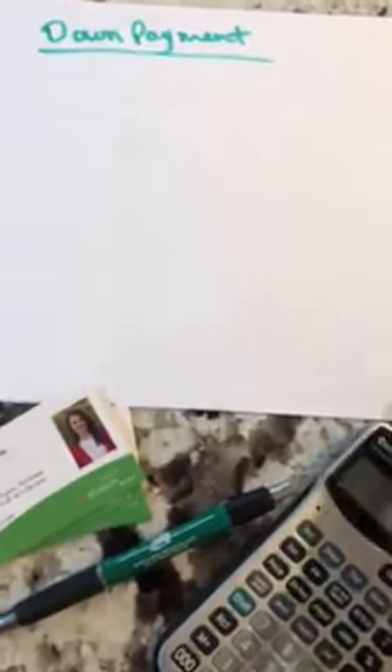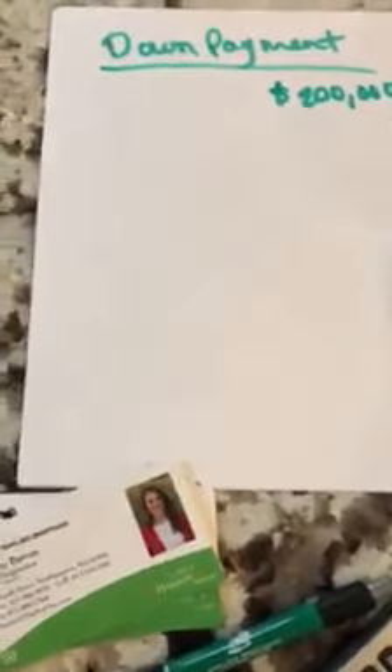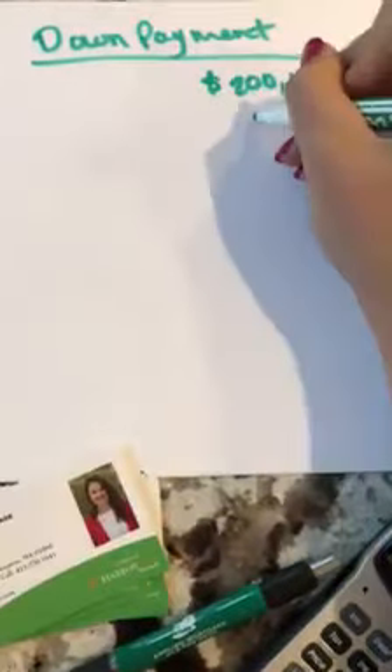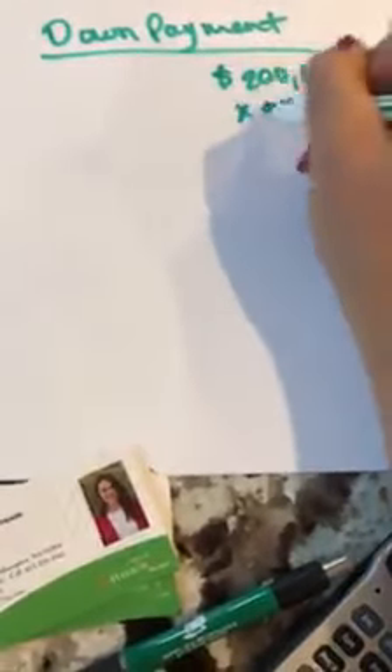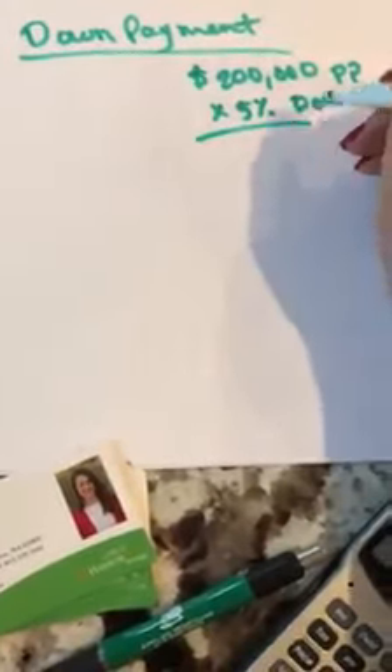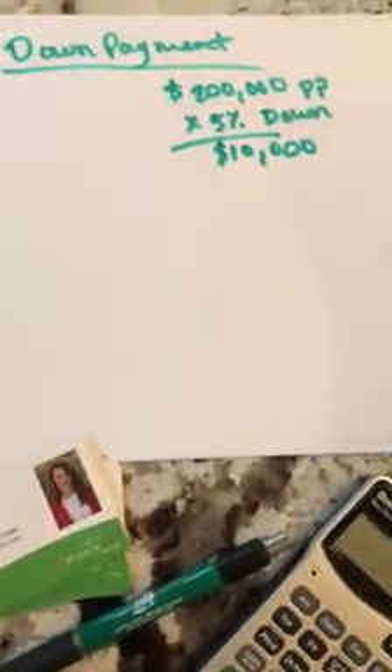So in this example, let's just say that your purchase price is $200,000. Your down payment — let's say it's 5% down. So what that means is $200,000 times 5% — $10,000 is what you need to put down on the house.